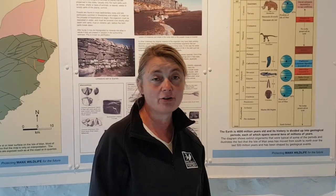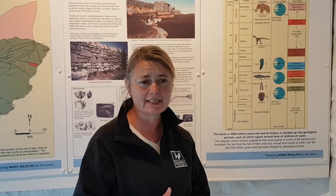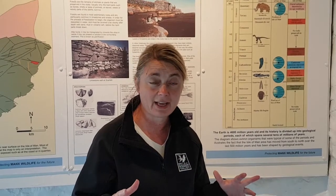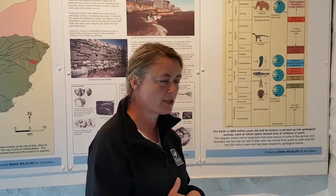Hi, my name is Dawn Dickens and I'm the Biodiversity Education Officer at the Manx Wildlife Trust. So today we're actually in the Scarlet Visitor Centre and the main feature out here is the geology of the area. So we're just going to run through a little bit and put you in the picture about why the rocks here are so special.